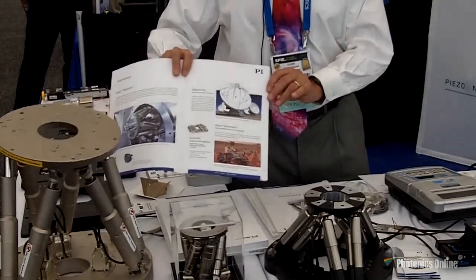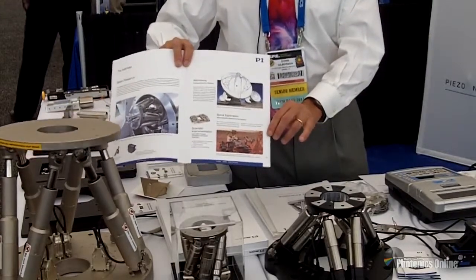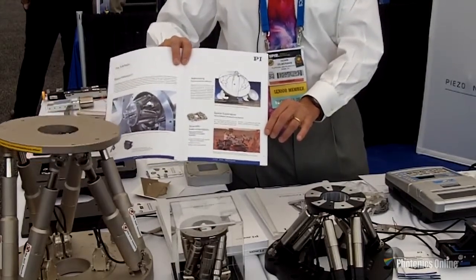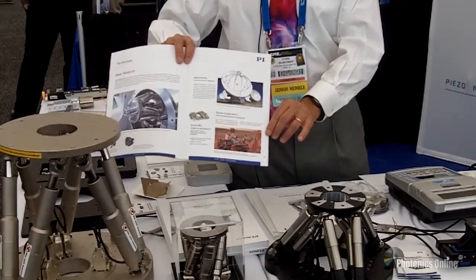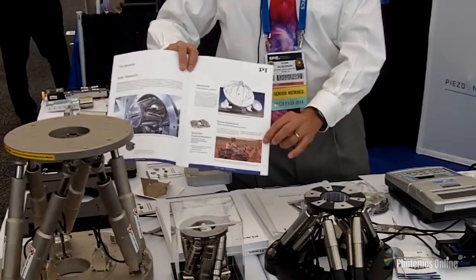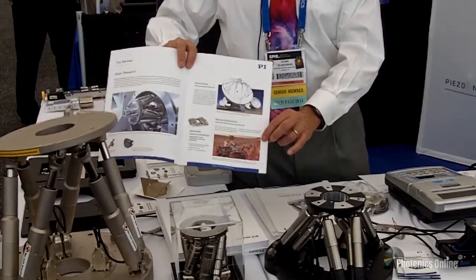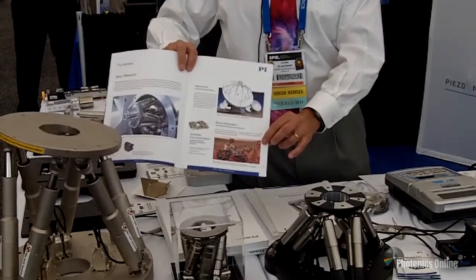Our systems have also been used on the Mars Curiosity rover, as seen in this photograph. Our piezo systems are on there, as well as our linear stages from our PI MIKOS group, used to focus the camera system taking images of laser ablation on the rocks of Mars.